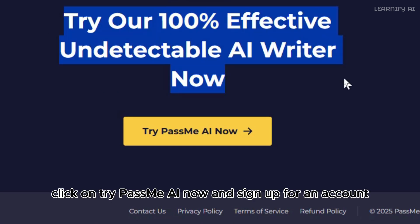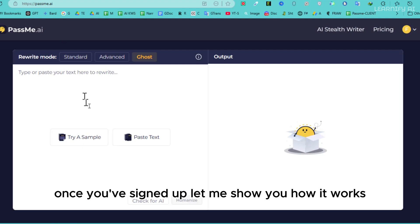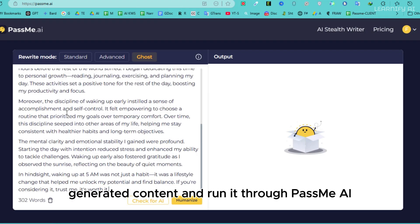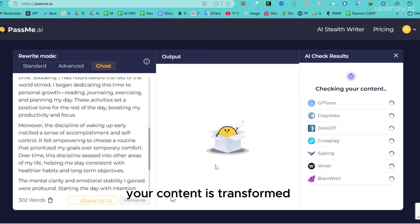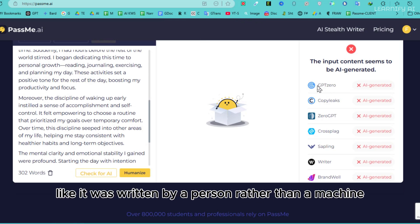To get started, click on Try PassMe AI now and sign up for an account. Once you've signed up, I'll take the same AI-generated content and run it through PassMe AI. With just one click on the Check for AI button, PassMe AI works its magic. In no time, your content is transformed to sound more natural, like it was written by a person rather than a machine.